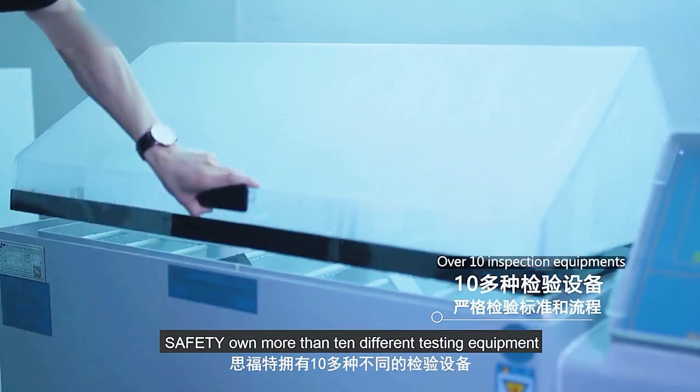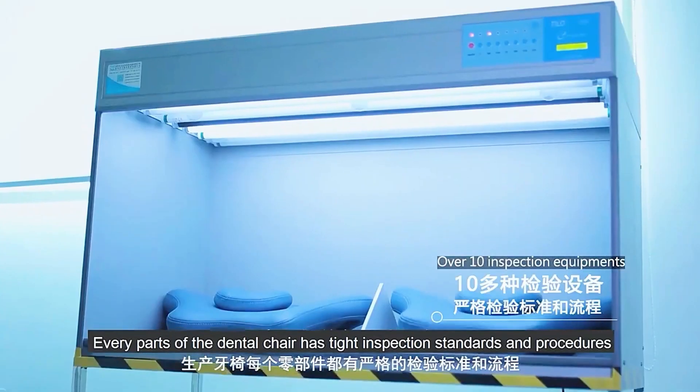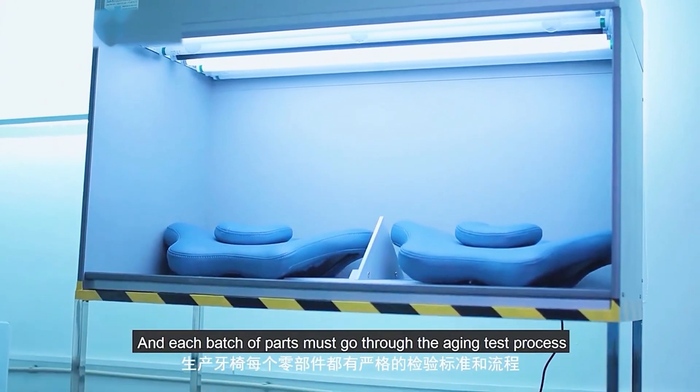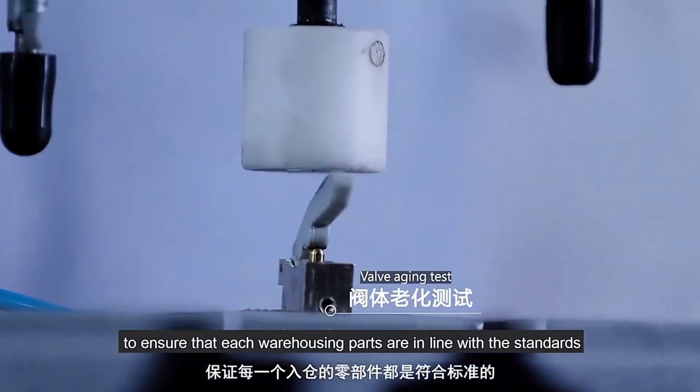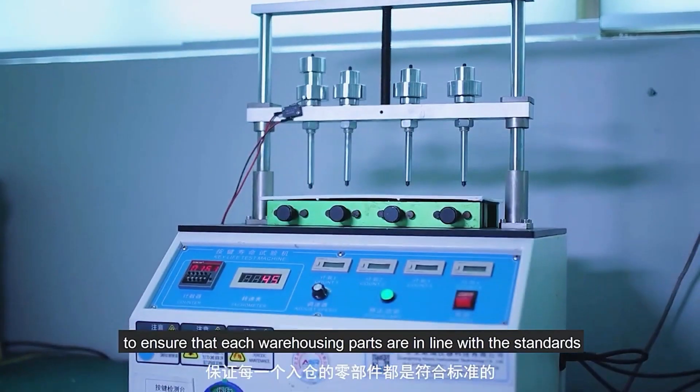Safety owns more than 10 different testing standards. Every part of the dental chair has tight inspection standards and procedures, and each batch of parts must go through the aging test process to ensure that each warehoused part is in line with the standards.